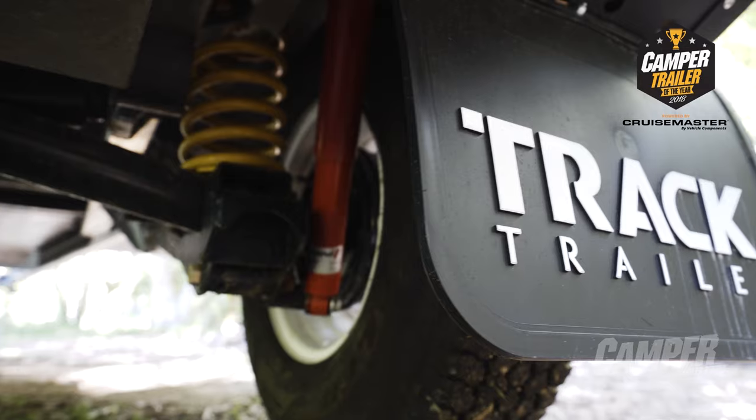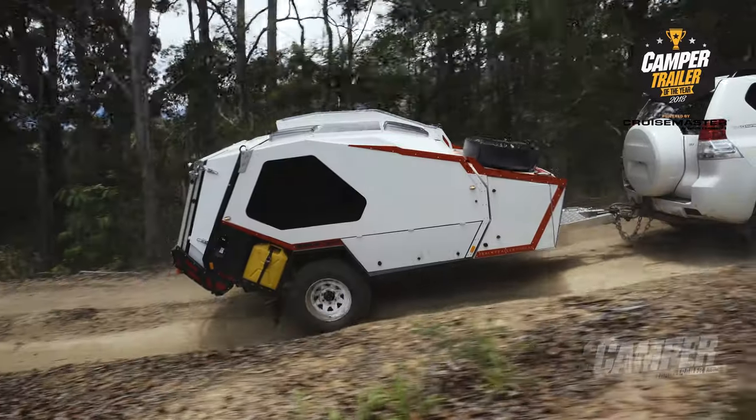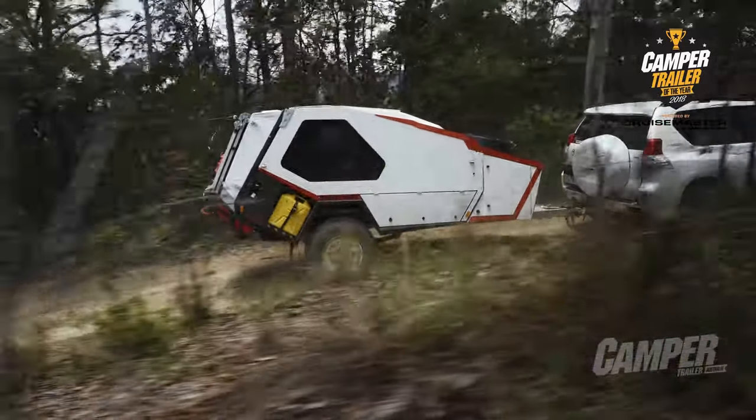The T-Van has got that great asymmetrical link suspension. It's been one of their major selling points for years. It'll cover anything you want to drag it over.